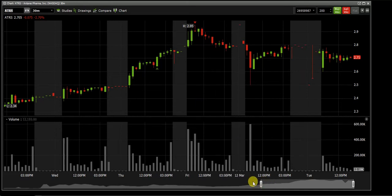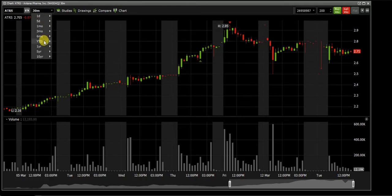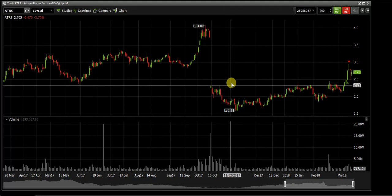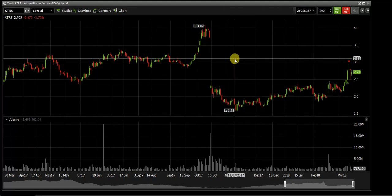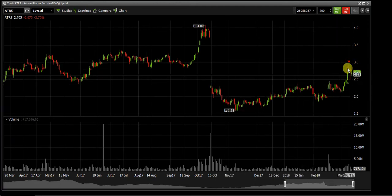The next trade, which was a consecutive trade on the same day, was ATRS. I bought it at 2.67. The reason is that if you look at the one-year chart there's a huge gap, and when I talk about gaps — it's a self-fulfilling prophecy. People see a gap and it's going to close. Right now you can see it came up to higher levels and it's now rejecting and correcting itself.